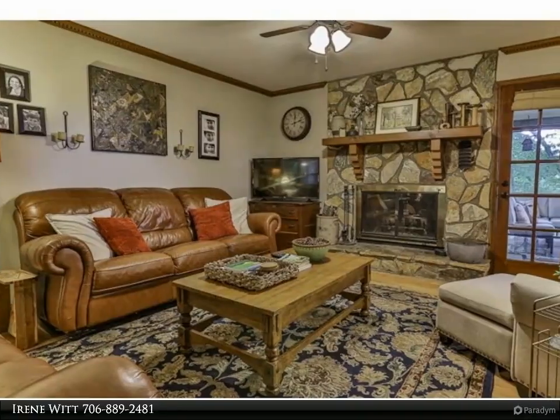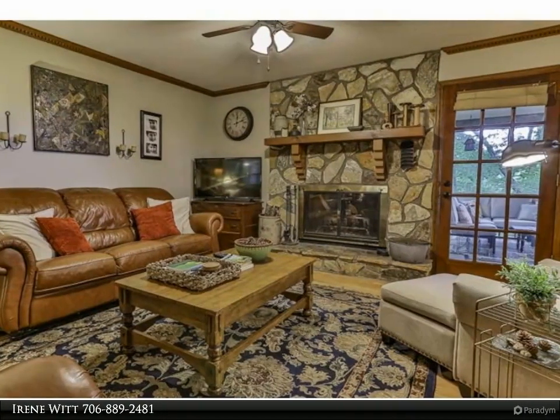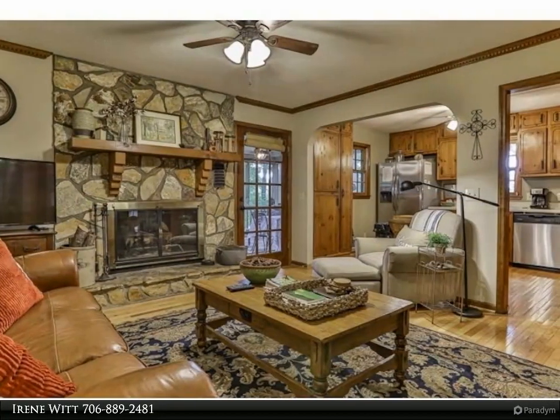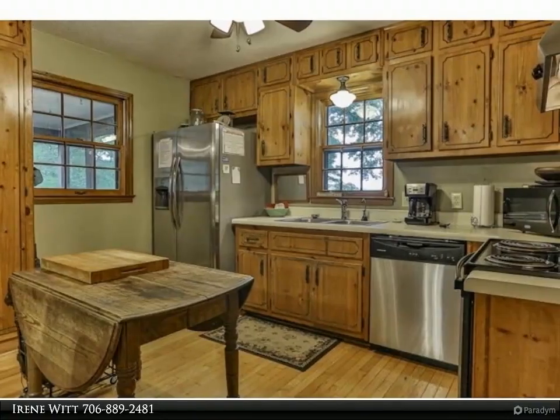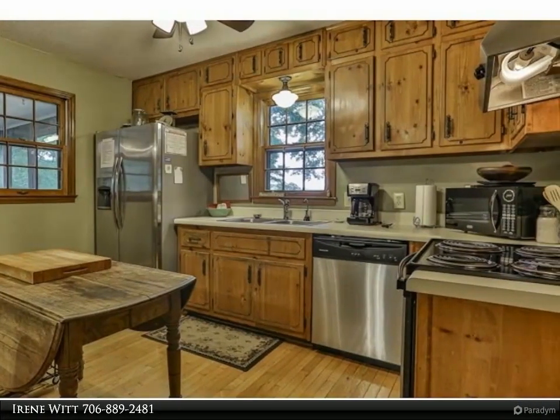three-bathroom ranch home has a finished basement and two-car garage. The 1.95-acre setting is simply serene, with lovely pasture and mountain views that you can enjoy from the front porch, backyard, or the screened back porch. The land is level and gentle, and even has a cute chicken coop so you can have fresh eggs.